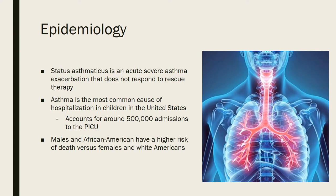In these patients, you mostly see it at night or early in the morning. As with the patient I saw on my institutional rotation, he actually came in first thing in the morning. The key hallmark of asthma is that it can be relieved — it is reversible. Asthma is the most common cause of hospitalization in children in the United States, accounting for around 500,000 admissions into the pediatric intensive care unit. Males and African Americans have a higher risk of death versus females and white Americans — an important population demographic to consider.